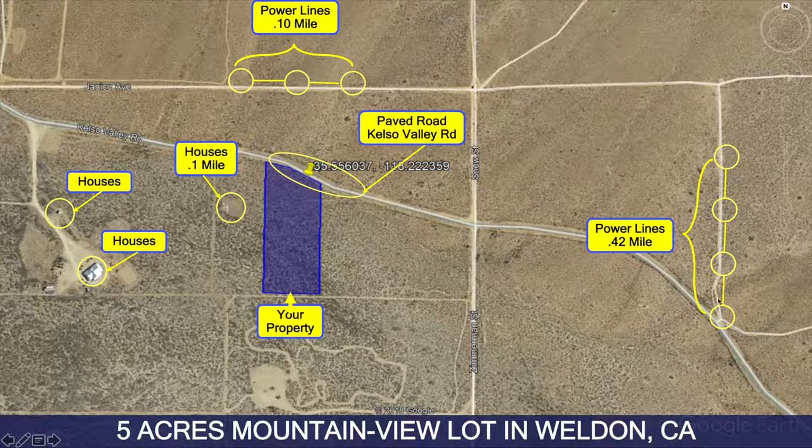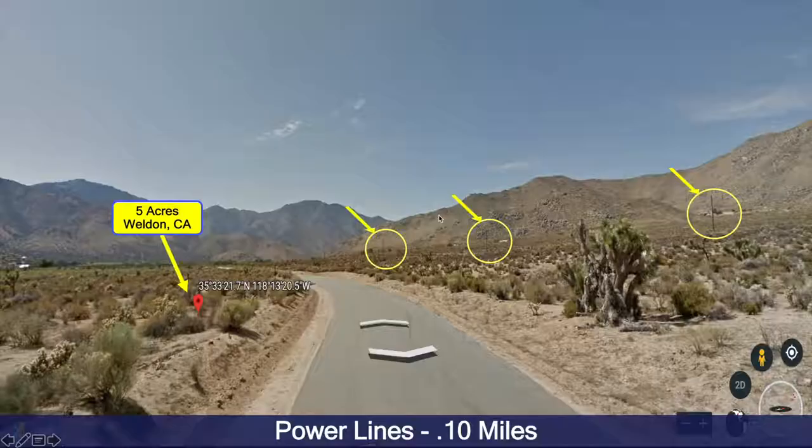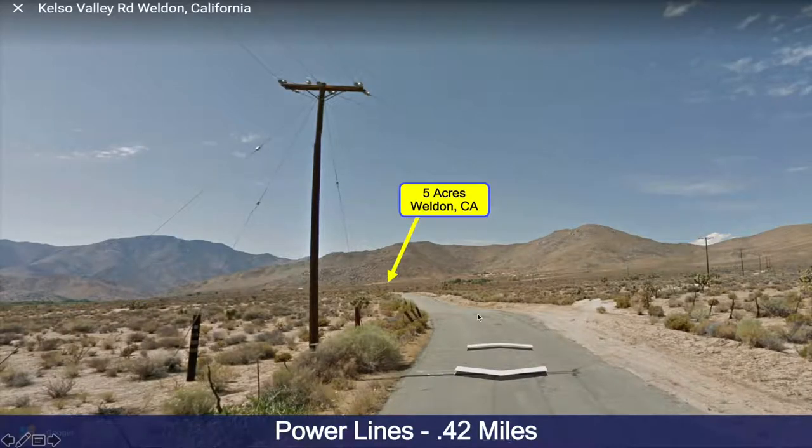To the north and to the east, you can see the homes nearby. Within a mile you have a lot of different structures around, so you aren't in the middle of nowhere but you aren't in the suburbs either. Here you can see from Google Earth these are the power lines, this is the property, and this is Kelso Valley Road right here.